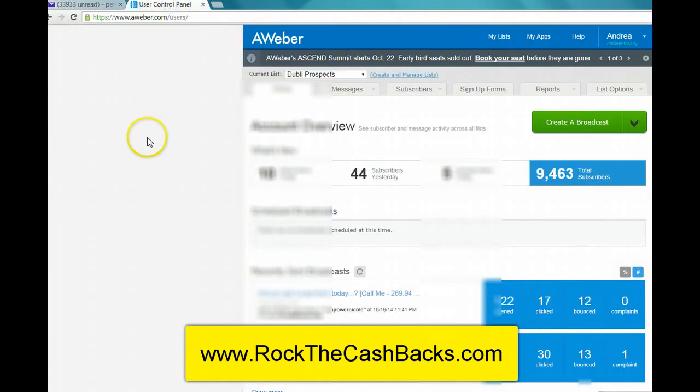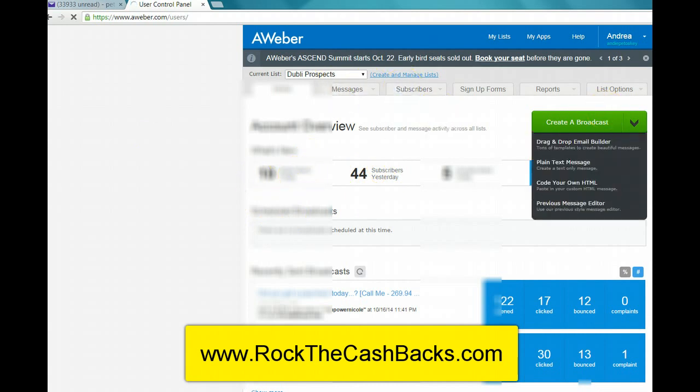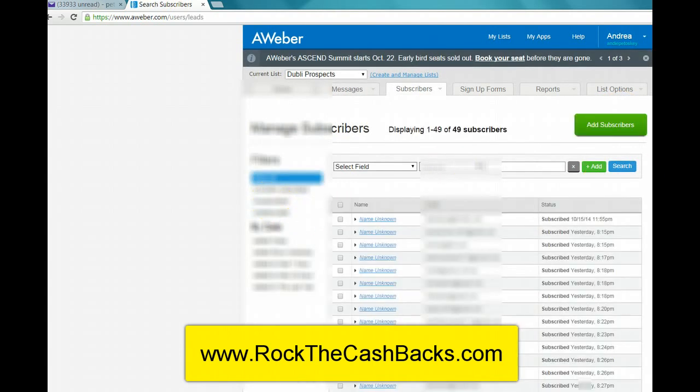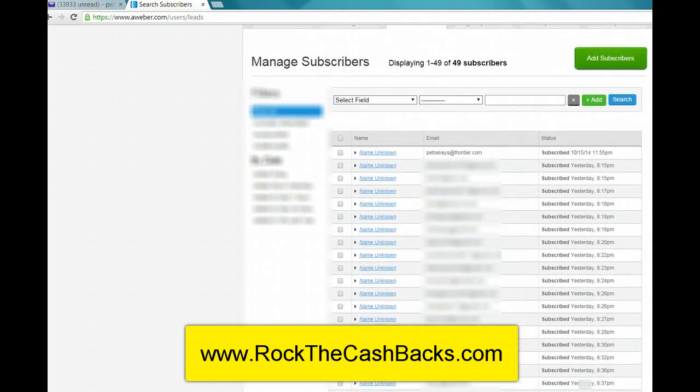I ended up generating yesterday 44, today 10. But let's look at these specific numbers, because this is a new campaign that I set up and I haven't run any other traffic to this — I strictly did this 100-click solo ad for this new campaign. So the first one's me, so you can't count that. So we have 1 to 49, so 49 subscribers minus myself — that is 48 leads from a 100-click solo ad. Holy cow.